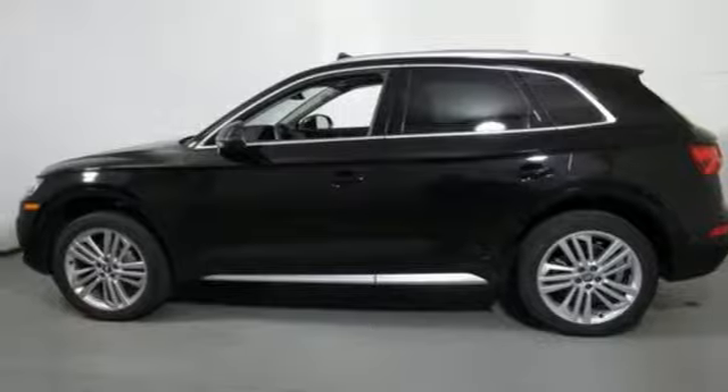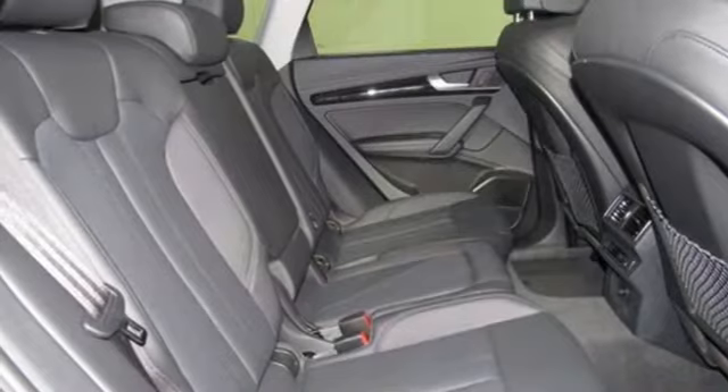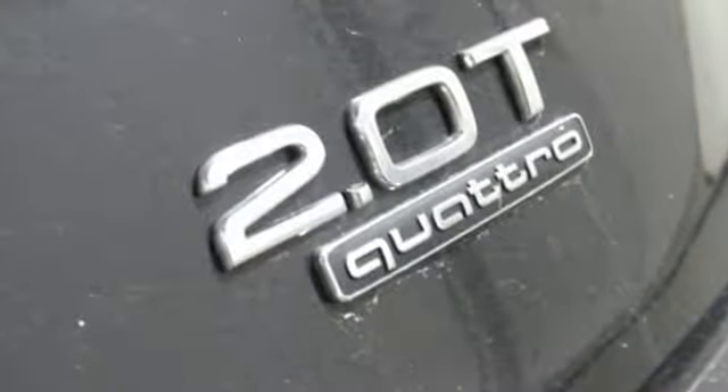Configurable instrument gauges, Bluetooth streaming audio, auto dimming mirrors, dual zone climate control, auto dimming rearview mirror, and auto shift manual transmission.